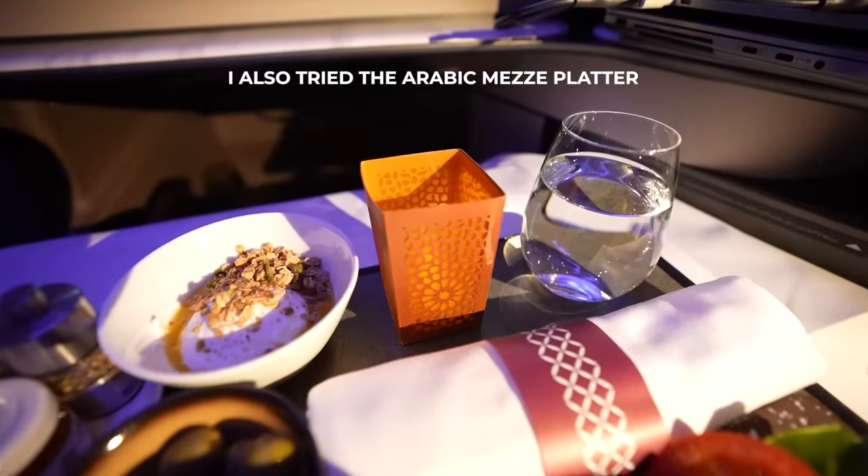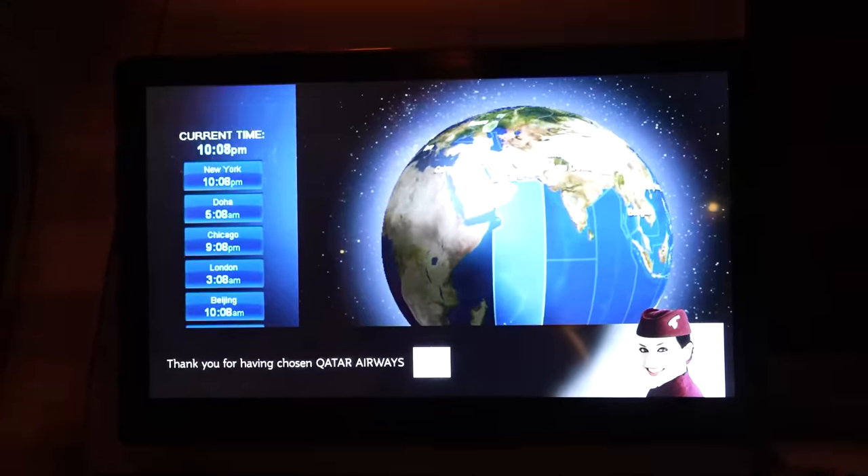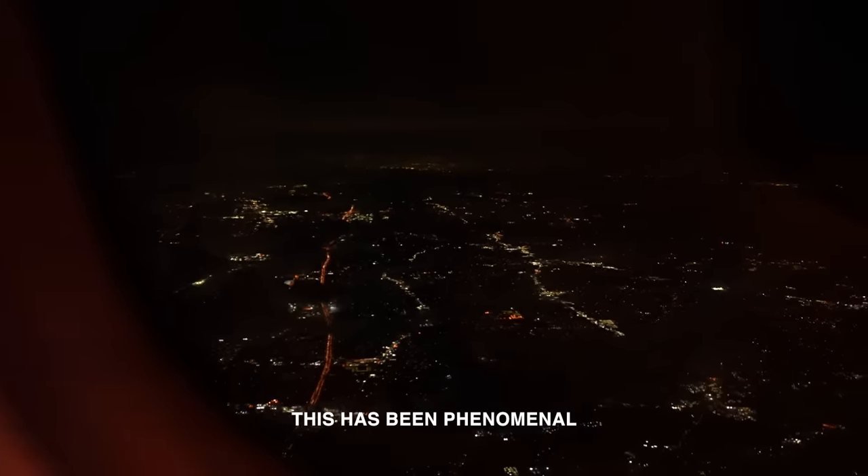I'm here with Sharon, the flight supervisor. After 13 odd hours, it's go time. I've eaten a lot of good food, slept well, and talked to the crew members — everybody was super sweet. This has been phenomenal.